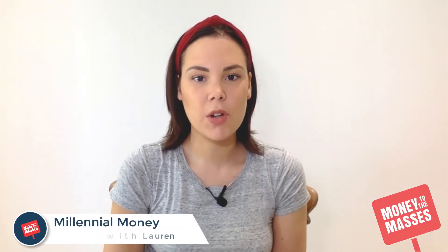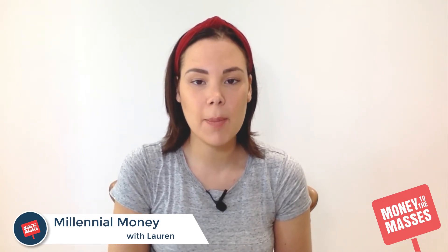Hello and welcome to the latest episode of Millennial Money. This week I'm going to talk about budgeting and how you can create a budget.